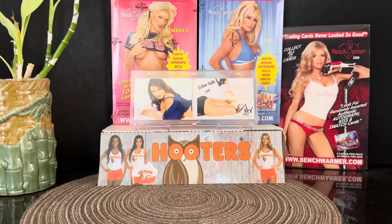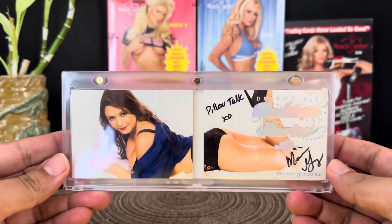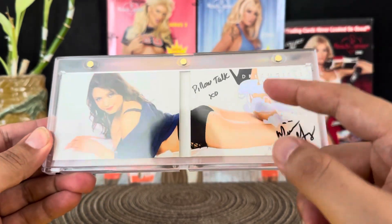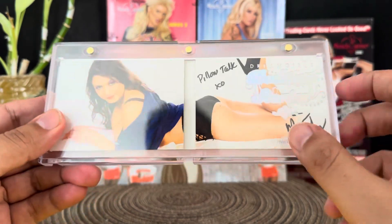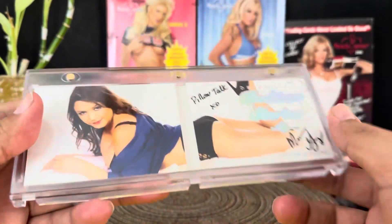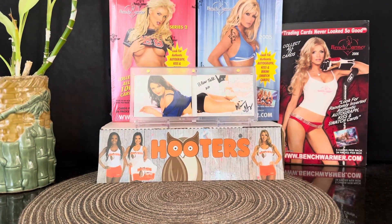I'm hoping to find booklets. Joe Spice sold me this car right here — rest in peace, Joe Spice. He was trying to sell some of his collection and this is one of the cars he was selling. This is a really nice booklet, one out of three of Miriam Gonzalez, a girl that he PC'd. Thank you, Joe Spice, we'll see each other soon.